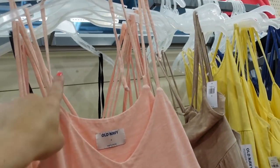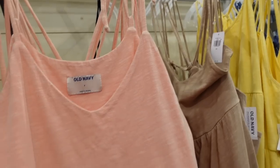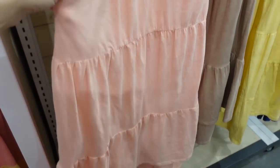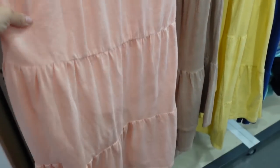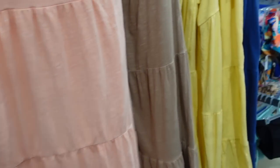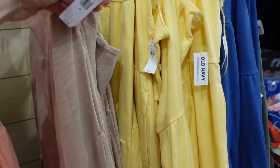These pretty tiered dresses are also on sale 30% off — a tie that you can crisscross in the back, v-neck, soft stretchy burnout fabric that reminds me a lot of Free People, with a side pocket and a scoop in the back. Comes in peach, brown, yellow, blue, and black. Regularly $39.99.